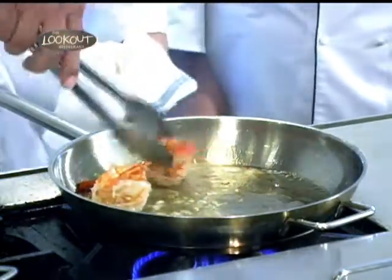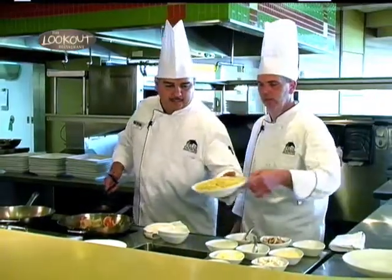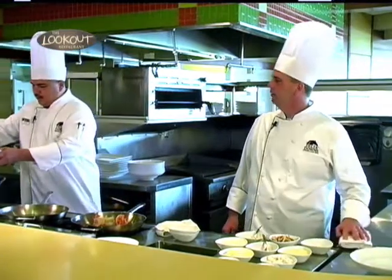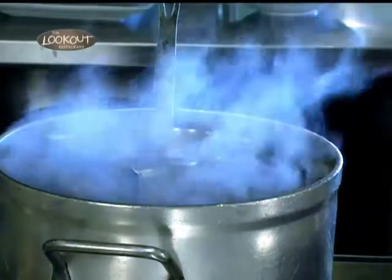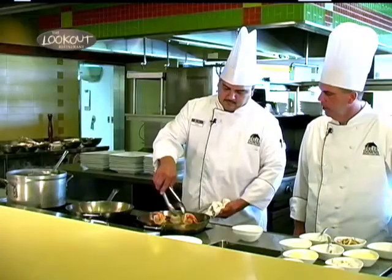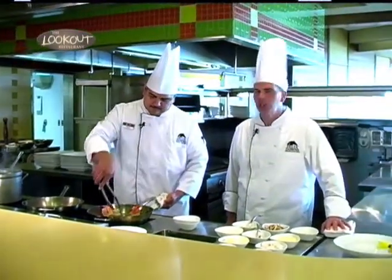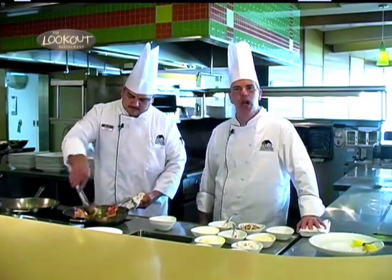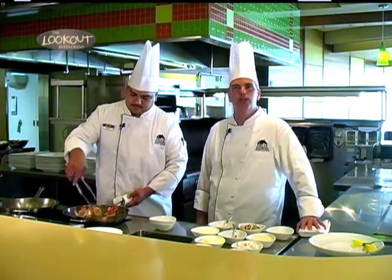Next, we'll be dumping the fettuccine pasta in and letting that heat up. If you're doing it at home, you could use penne pasta, rigatoni pasta — whatever pasta you wish to have. Make sure you do a high-heat sear on the shrimp just to get them cooking. If you cook them too long, they'll get tough on you, and you don't want tough shrimp.